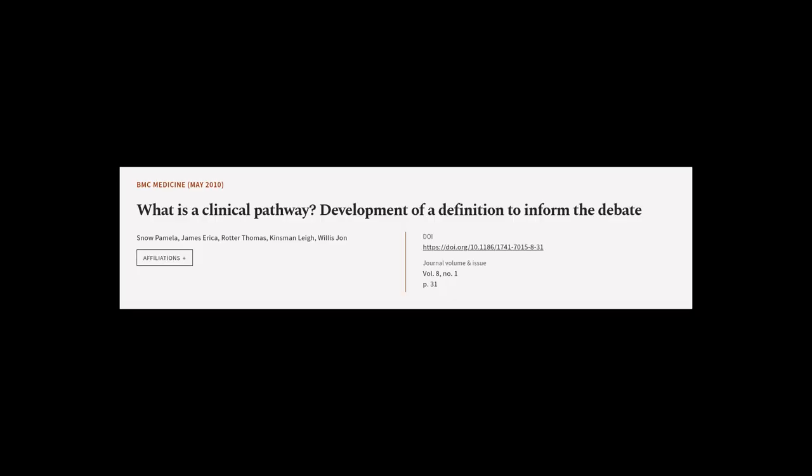This article was authored by Snow Pamela, James Erika, Rotter Thomas, and others.